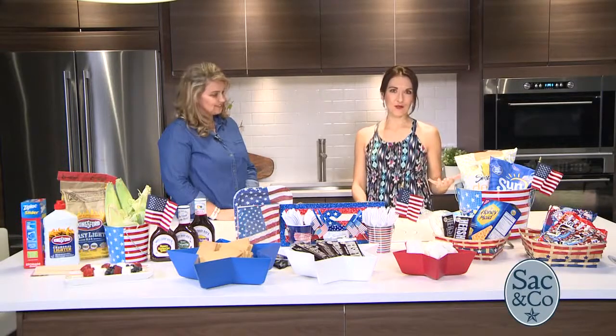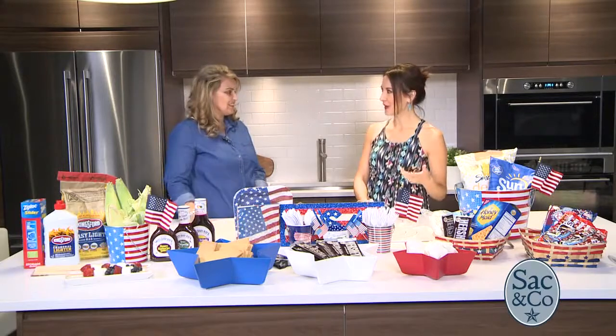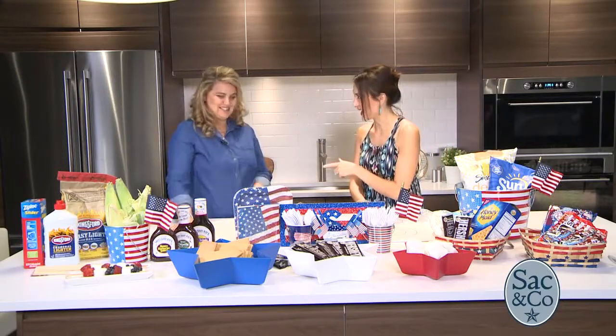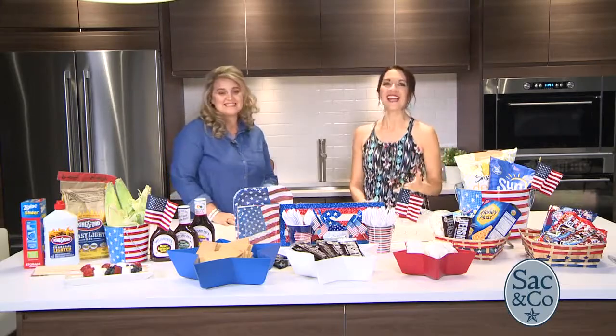Now that we have your meal figured out for the 4th of July, we're going to help you save some money. We're going to continue with the red, white, and blue theme. However, we're going a little green, because we want to put more green in our pockets. So we have our couponing queen, Diana Davis. How do we save money when we're out shopping for our 4th of July celebrations?